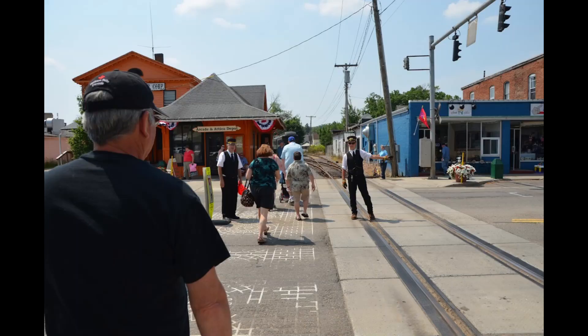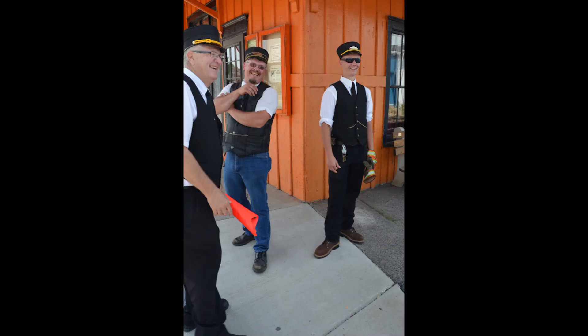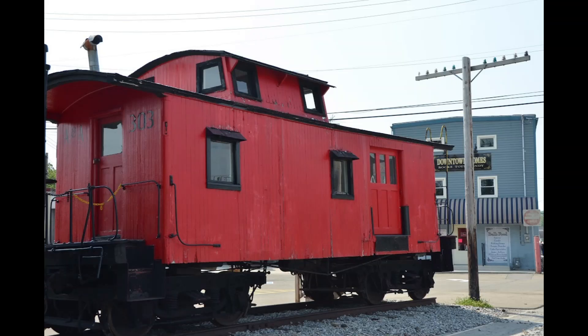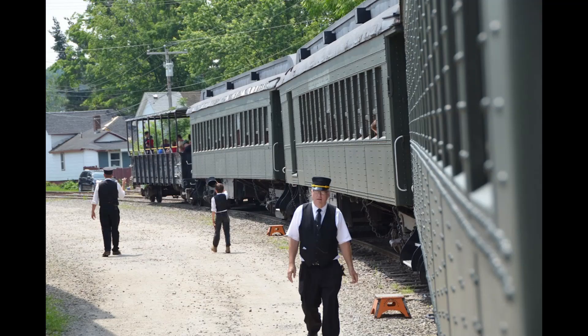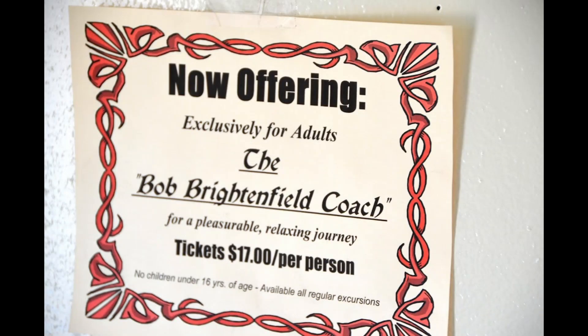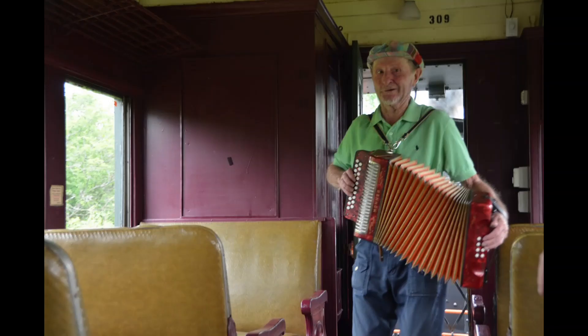There are some changes over 10 years, of course. The crosswalk is no longer decorated with the Arcade and Attica artwork, but the station is still bright orange. Caboose 303 was still painted red, and the passenger coaches were still painted green. At the time, they offered an adults-only coach and had some onboard musical entertainment.